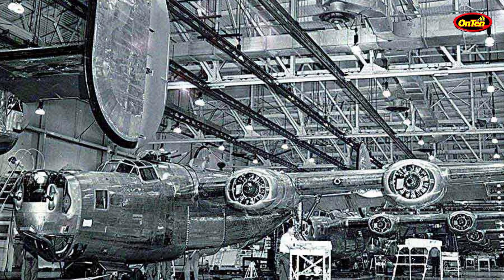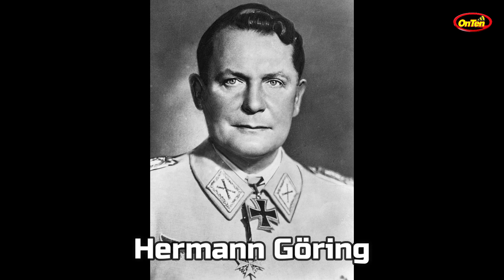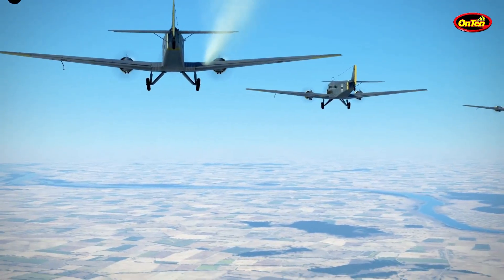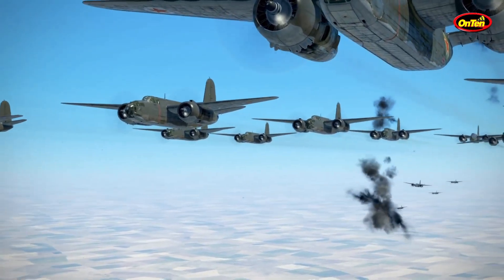In 1937, the Germans designed a plane called the ME 264, and they believed it could easily fly to the United States. In 1938, the commander of the Nazi Air Force, Hermann Göring, said, 'We are designing weapons that could get to the other side of the pond,' meaning the Atlantic Ocean. What he was trying to do was threaten the US, but he never used the US name. This was at a time when World War II had not begun yet.